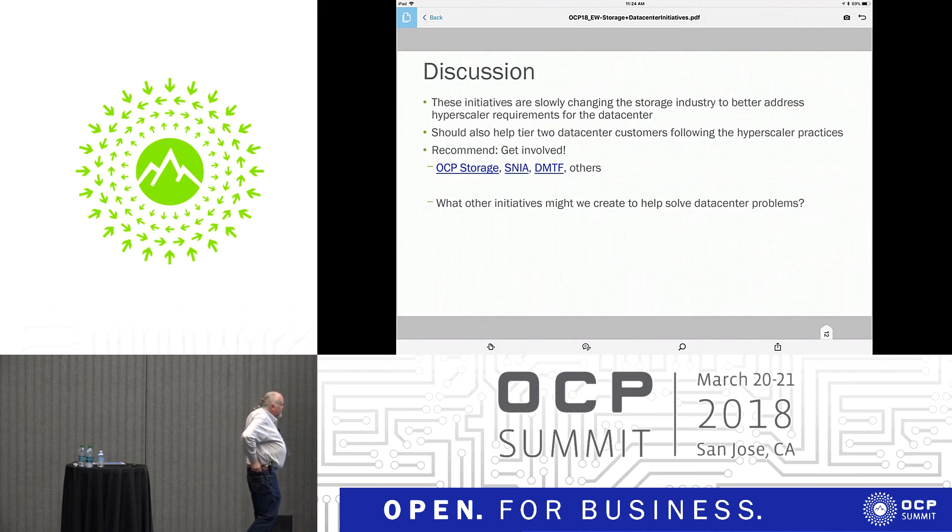These initiatives are changing the storage industry. Those of us that make these devices will be responding to those requirements, and it should also help Tier 2 data center customers following hyperscaler practices. I suggest you get involved — there's an OCP storage call every month, and SNIA, DMTF, and others are all working on this.